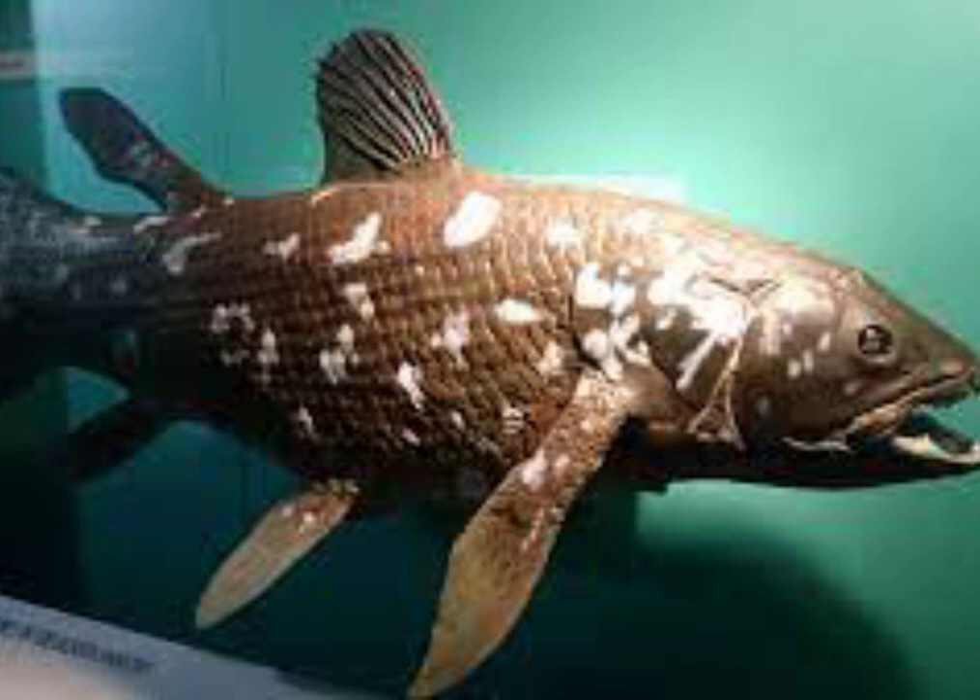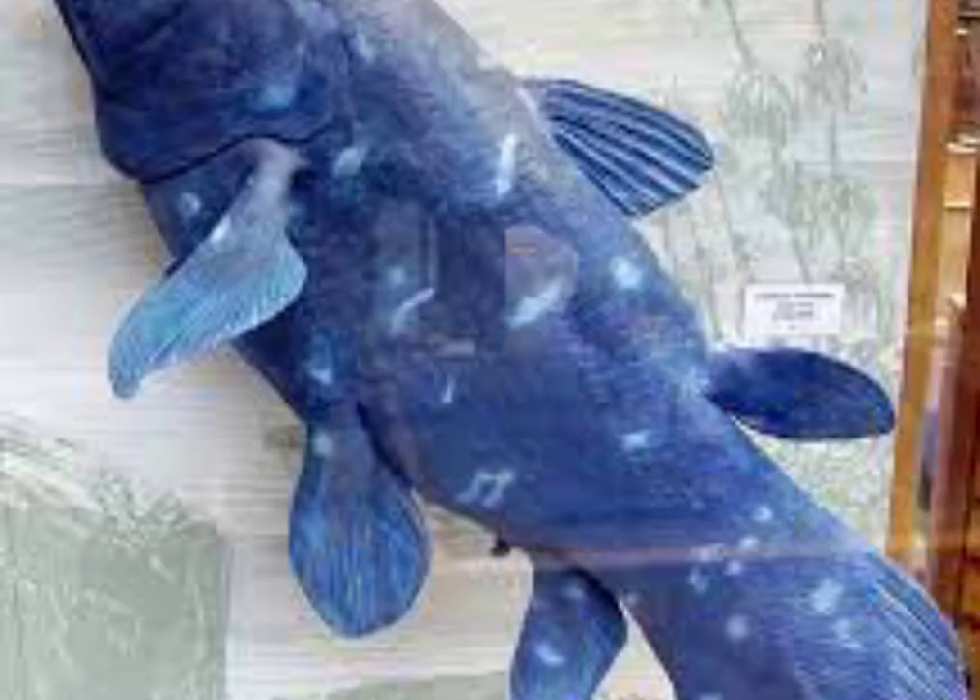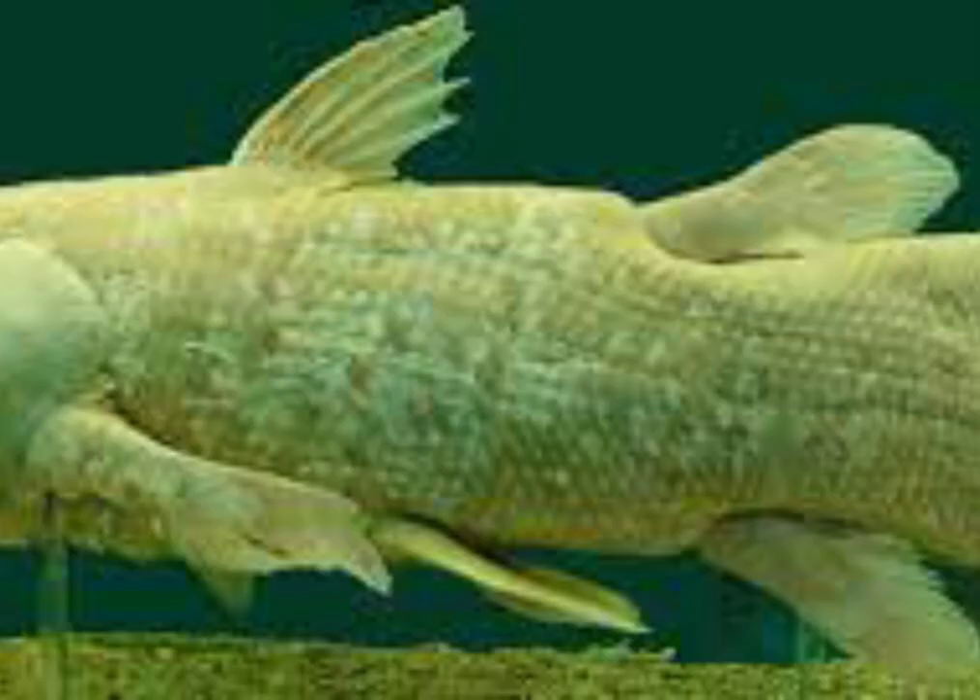Since 1938, they have been found in the Comoros, Kenya, Tanzania, Mozambique, Madagascar, among other places. Coelacanths first appear in the fossil record in the Middle Devonian, about 410 million years ago.